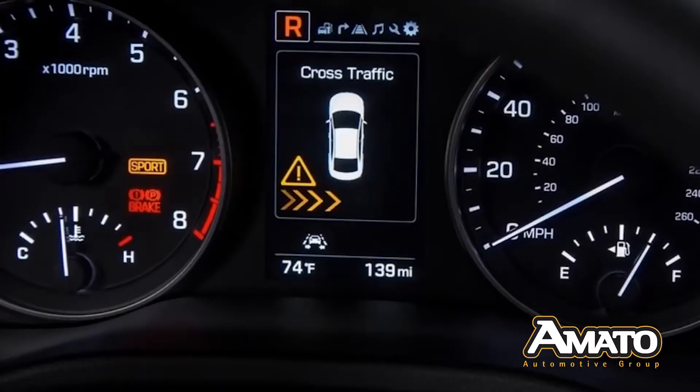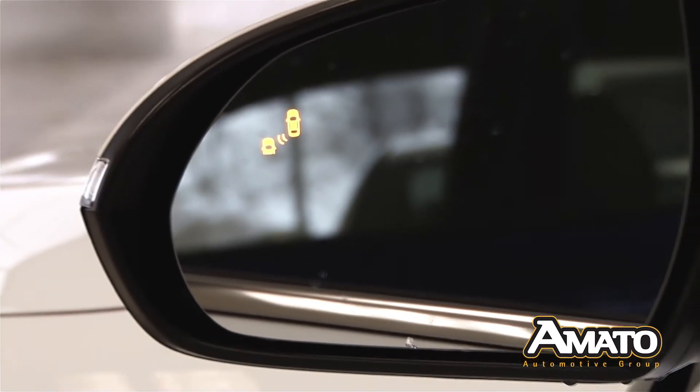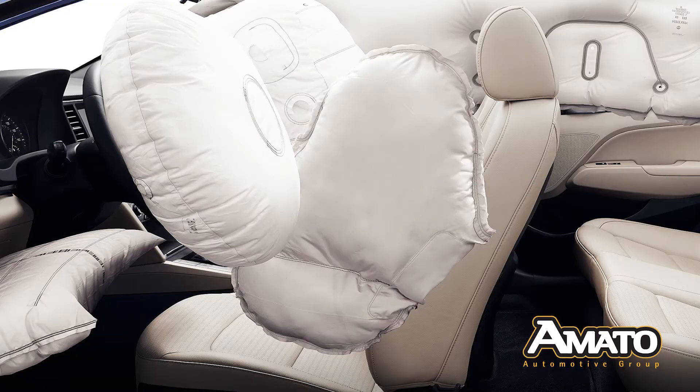The list of advanced safety features is long and impressive. It includes available blind spot detection and automatic emergency braking, plus seven airbags including a driver's knee airbag.